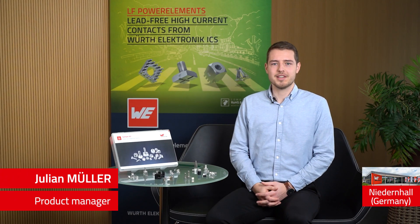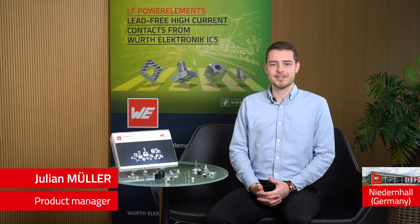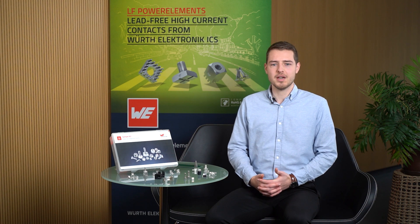Hello and welcome to our new Tech Talk. My name is Julian Müller and I'm a Product Manager at Würth Elektronik ICS in Germany. Today I would like to present our original power elements to you. You may ask yourself, what is a power element?